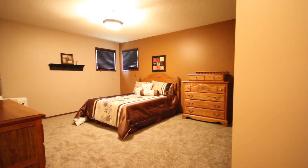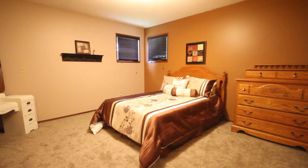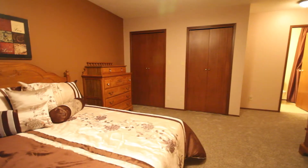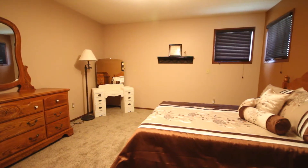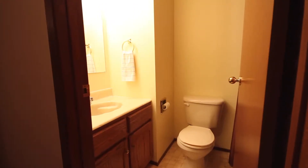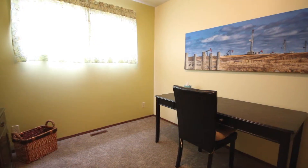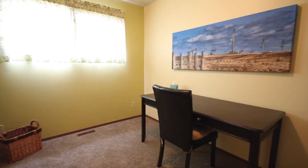The master features a large layout and has a very good size four-piece en suite. The three bedrooms on the main floor are also a very good size.